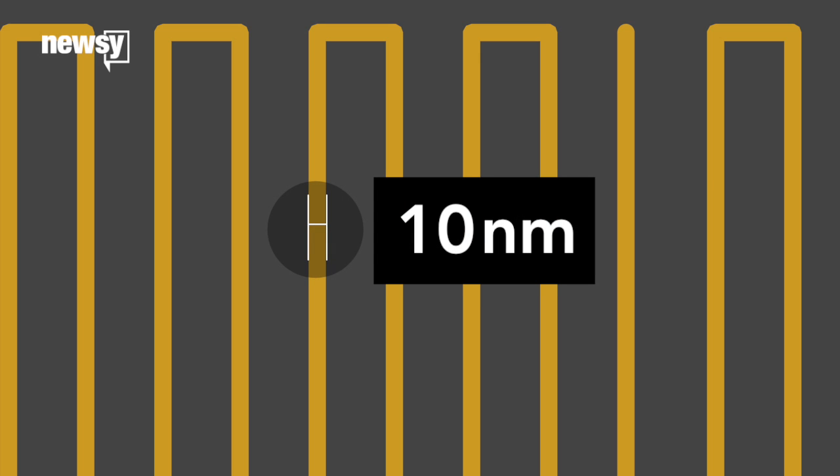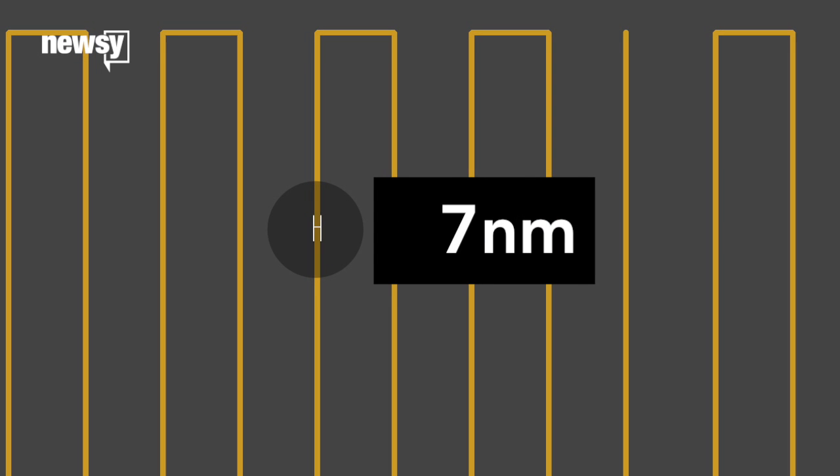This process is starting to get very tiny. The current state of the chip art is 10-nanometer lithography. IBM's new chips use 7-nanometer lithography, meaning each transistor pathway is roughly three times the width of a strand of human DNA.